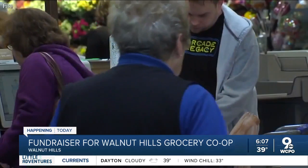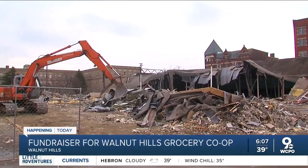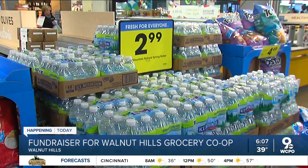A lot of our residents are taking one or two buses to the next nearest grocery store, and it's been very difficult for many folks to access food. This is what's left of the old Kroger store in Walnut Hills. It closed about five years ago, leaving many residents without a grocery nearby.